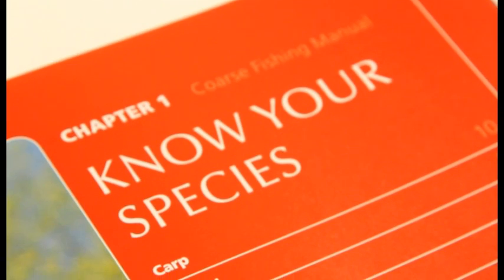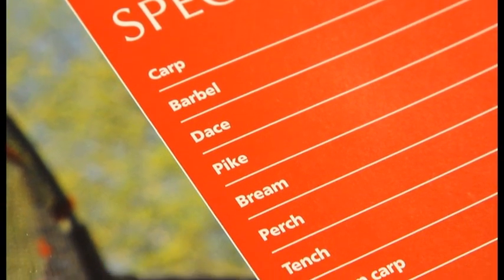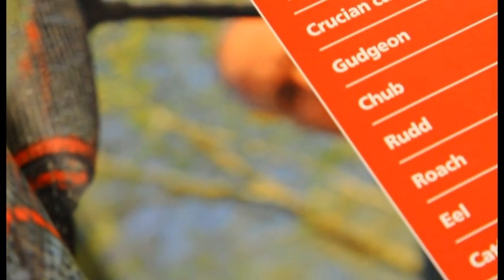It kicks off with a guide to all our UK coarse fish species including carp, pike, roach, chub, tench, bream and more, giving you vital info on where to fish for them and what they like to eat.